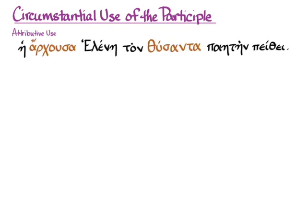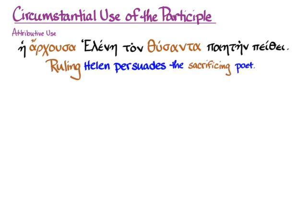We've already talked about in the video for section 69 the attributive use of the participle, where a participle is in an attributive position and it tells you more about the noun that it's in attributive position to. We also talked about how the attributive use can give you nice substantives of people and things doing whatever the verbal action is in the participle.